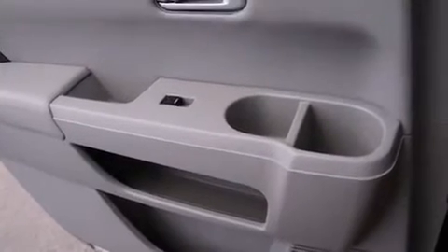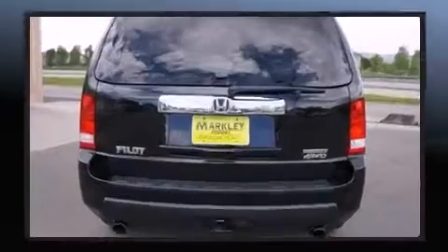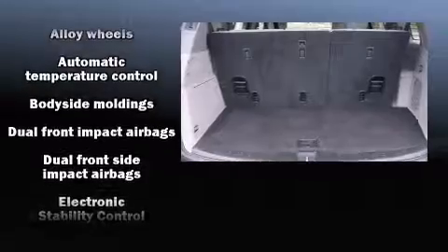You and your passengers will enjoy the stereo system which includes a CD player with MP3 capability and ten speakers, providing excellent sound throughout the cabin.